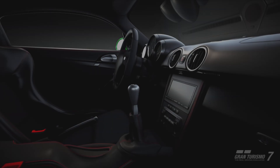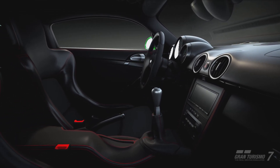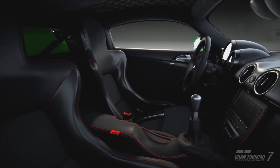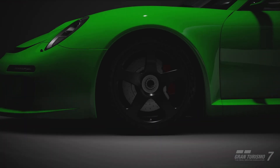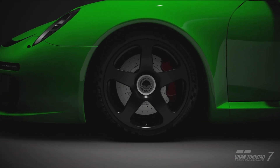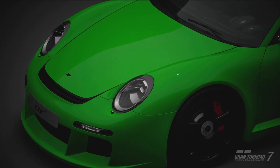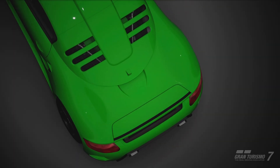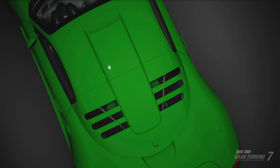RUF are one of the most well-known tuners of Porsche around, always on hand to squeeze out a little extra performance from the excellent platforms Porsche supply. This CTR3 is the next generation of the CTR line-up, following the original CTR and CTR2. Normally, RUF just focuses on the internal components. The original CTR, which is the world-famous Yellowbird, was based on the 930 generation 911, while the CTR2 used the 993's platform.